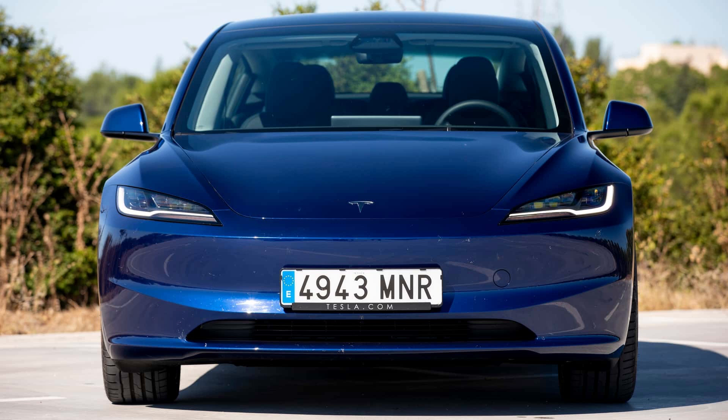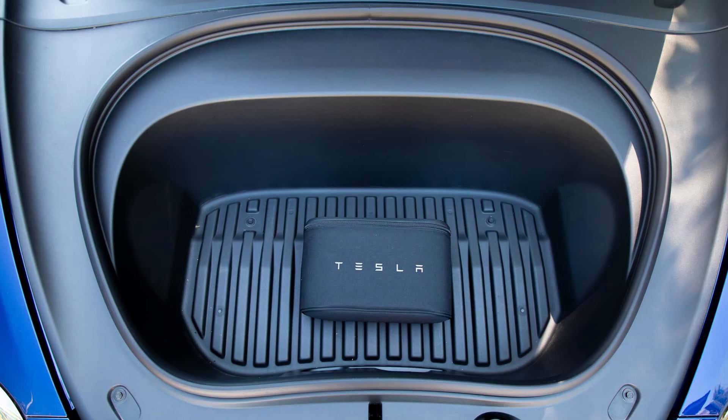For 40,000 euros, what electric vehicle might you purchase? Let's examine four instances.